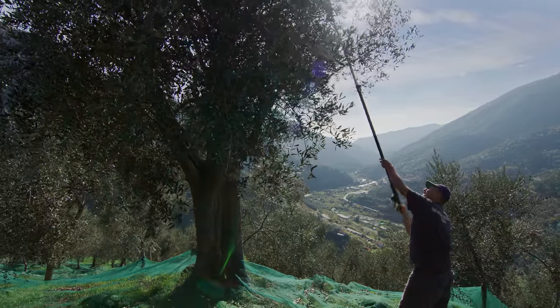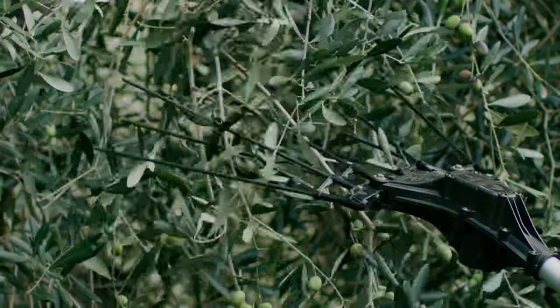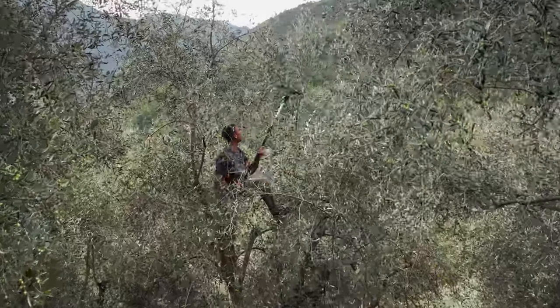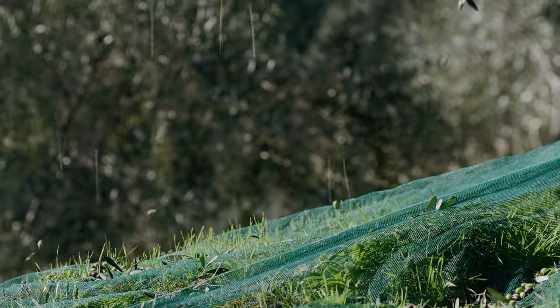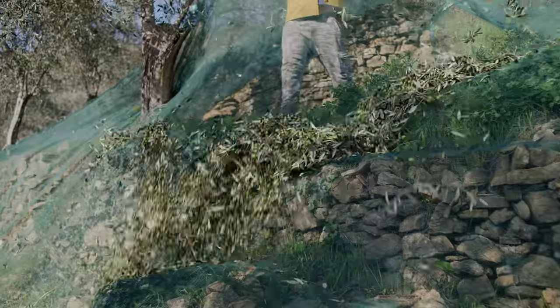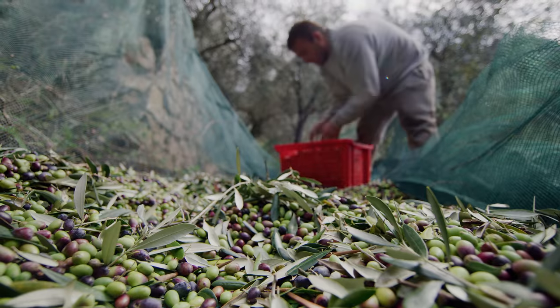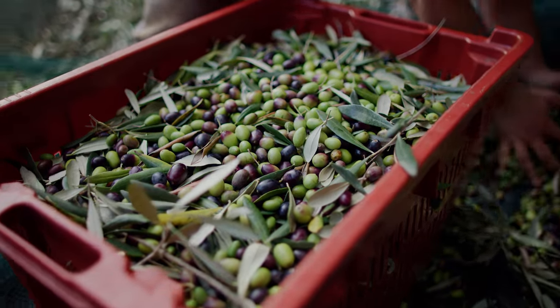We start at the top of the mountain, shaking the branches with electric tools called sbatitori, to get the olives off the trees. Someone gets under the nets and pushes the olives from terrace to terrace, where they ultimately get loaded into boxes and onto the tractor.